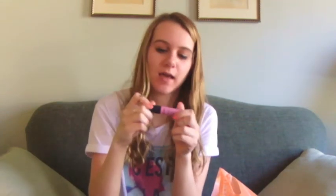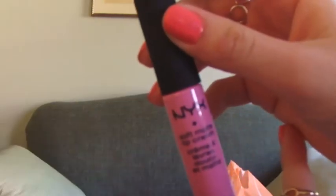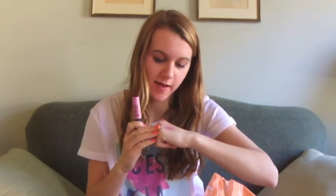I got some more NYX stuff this time. The first thing I got was the NYX Soft Matte Lip Cream in Sydney. It's a really nice bubblegum pink. I don't really have that many matte lip products and I heard the NYX lip creams are amazing. Just from swatching this I can already tell I love it — it almost reminds me of Piglet, like the color. I love that it's really pigmented and really matte, so I'm really excited to use that.